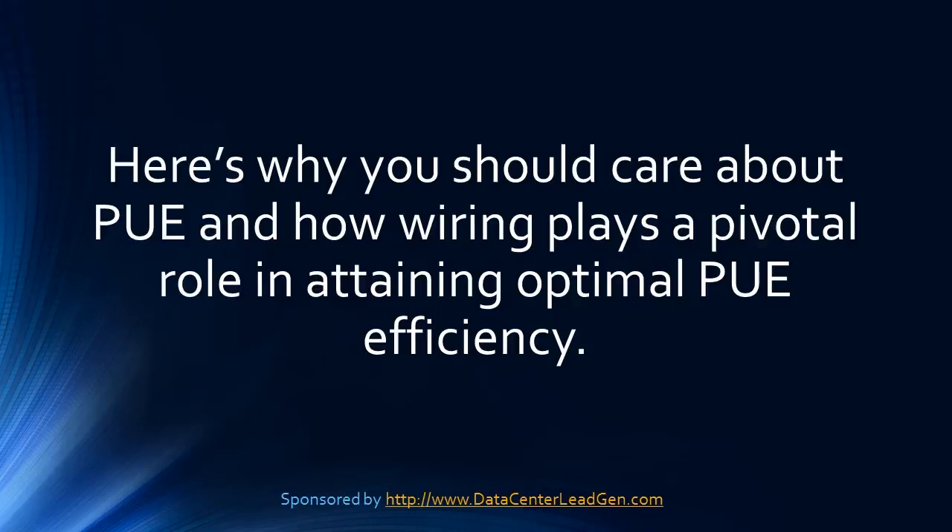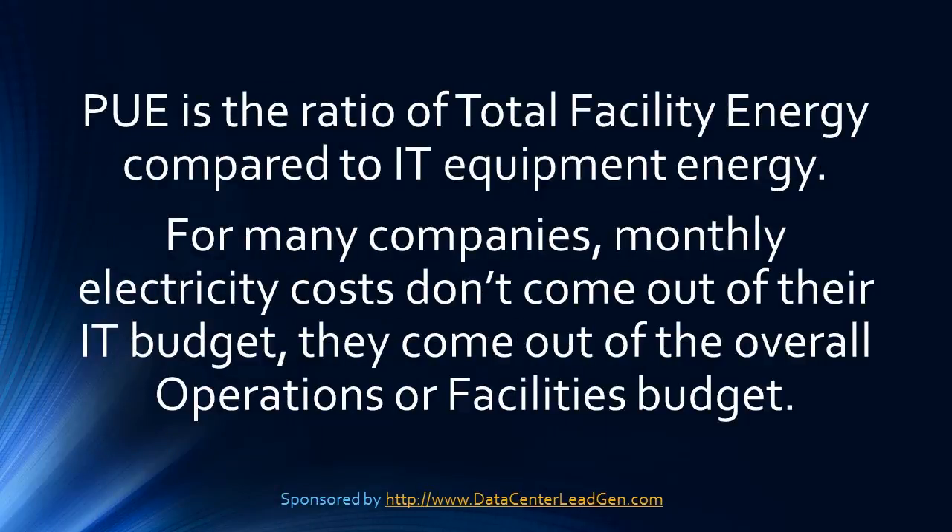This bodes well for customers of co-location service providers, but many companies may not be getting the electricity from their utility provider that is reflected on their billing. PUE is the ratio of total facility energy compared to IT equipment energy. For many companies, monthly electricity costs don't come out of their IT budgets — they come out of the overall operations or facilities budget.